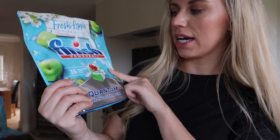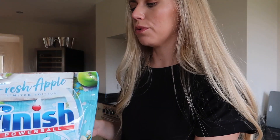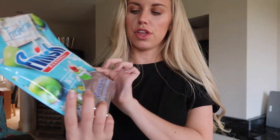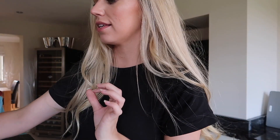I also picked up some limited edition fresh apple scented dishwasher tablets from Finish. These are usually really discounted compared to what you'd pay in a supermarket - these were only £4.99 for 36 tablets. Yeah, 36 tablets in fresh apple - I love apple scents in the home.